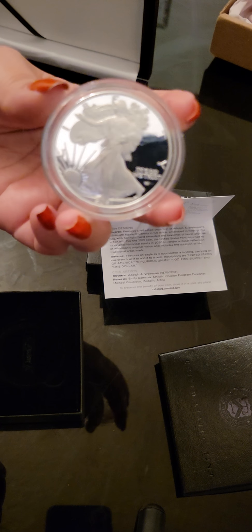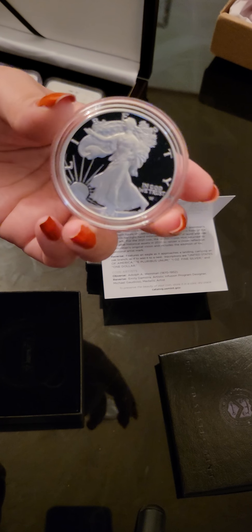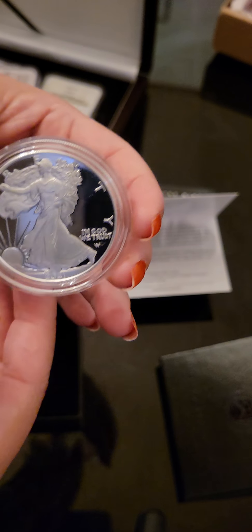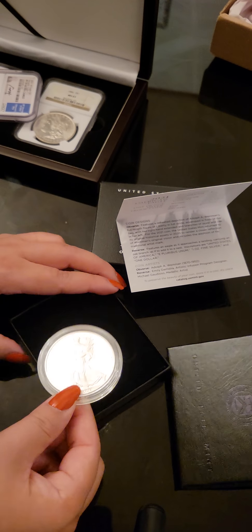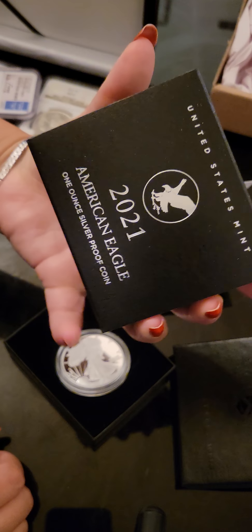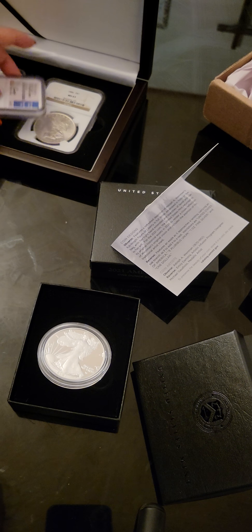So definitely a good flip, a good product — even if you're a coin collector. These did sell out in 20 minutes. And it is three per household, and I did get three of them.